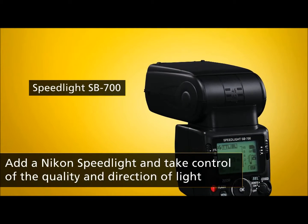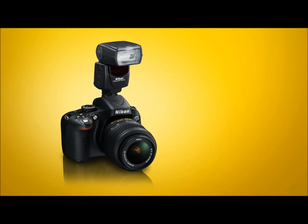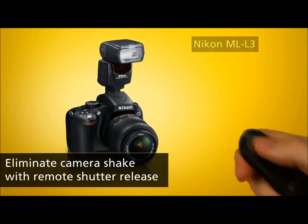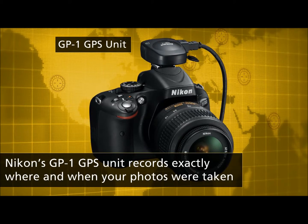You can capture better exposures and explore creative lighting with Nikon's external speedlight flash. And a remote shutter release is a great way to capture sharp close-ups and self-portraits. You can even record your shooting location using Nikon's GP1 GPS unit.